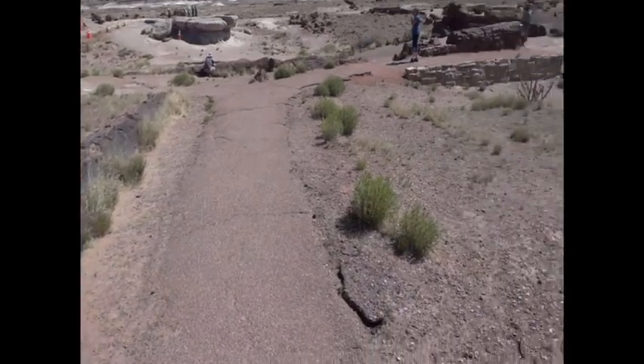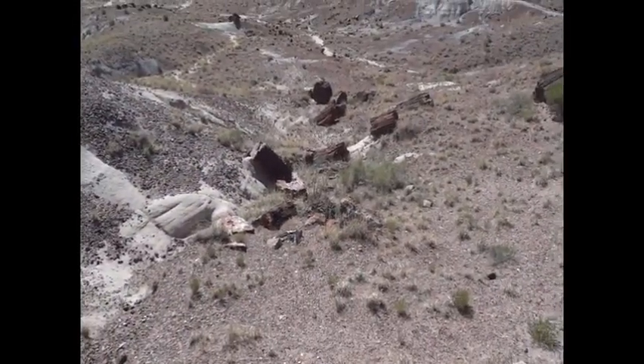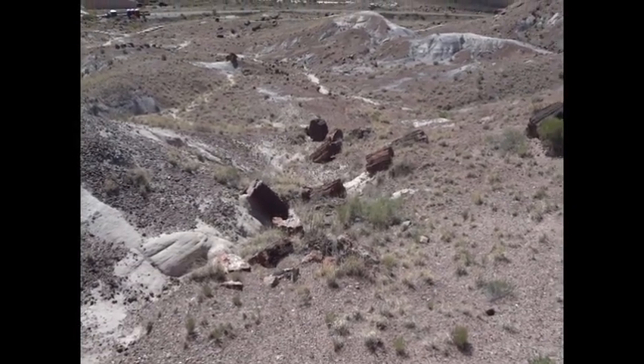That's it for today — Petrified Forest. If I see anything else interesting, I'll do a video on it.